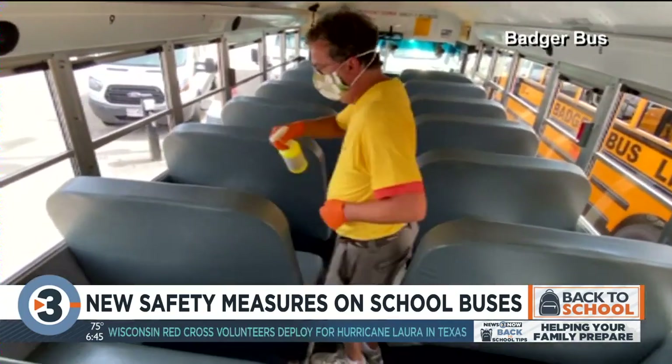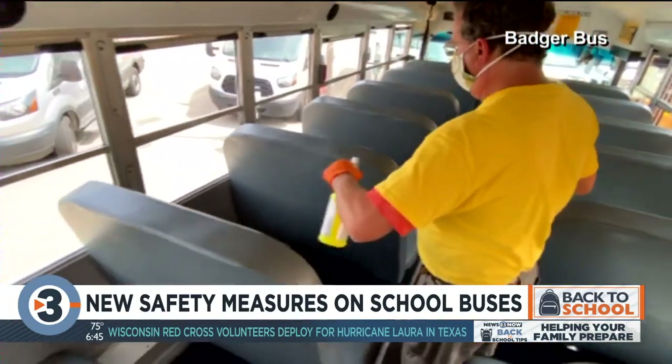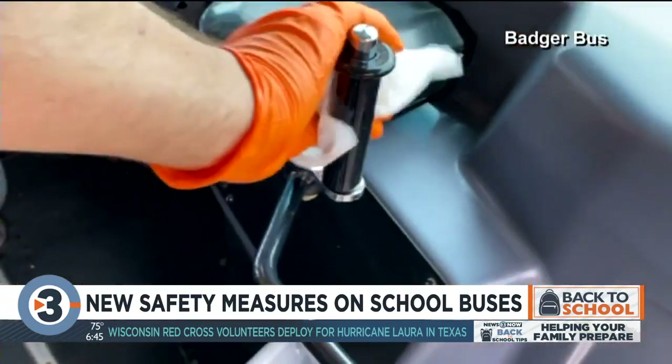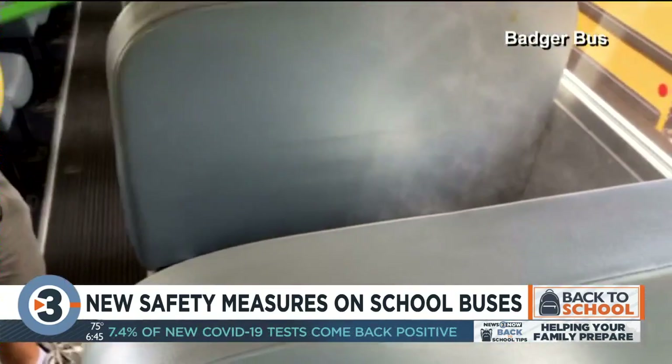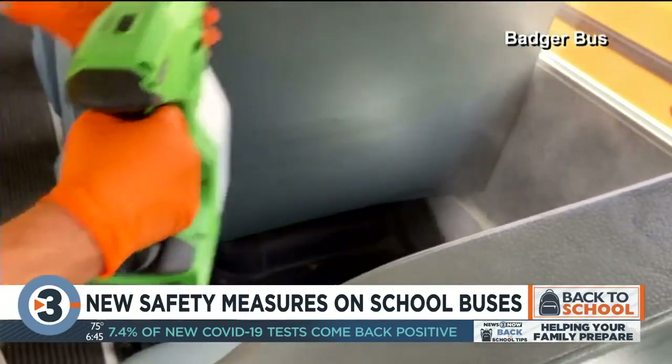Badger Bus has also trained staff on new cleaning protocols, demonstrated here in this video Badger Bus provided. It includes when and how to sanitize surfaces. Badger Bus also says once a day they'll use an electrostatic disinfectant sprayer.